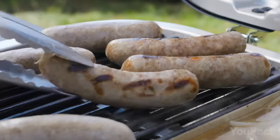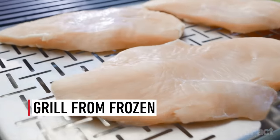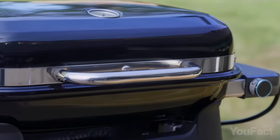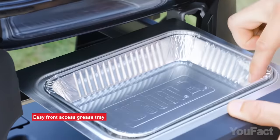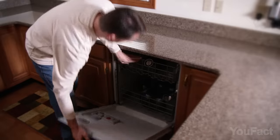Want to steam veggies, braise sausages, or keep food warm? You're covered. And if you're in a hurry, you can even thaw frozen items as it preheats. Cleaning up's a breeze thanks to the front access grease tray. And those porcelain enamel cast iron cooking grates? Pop them in the dishwasher.